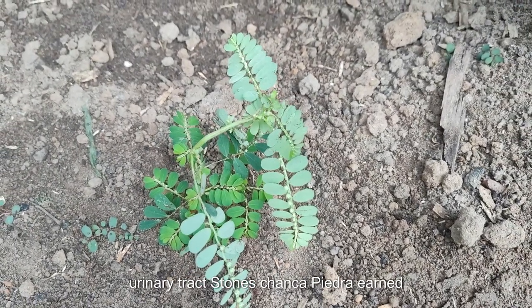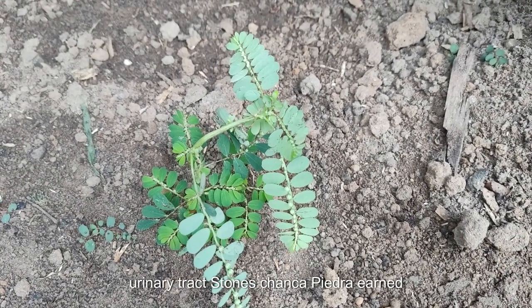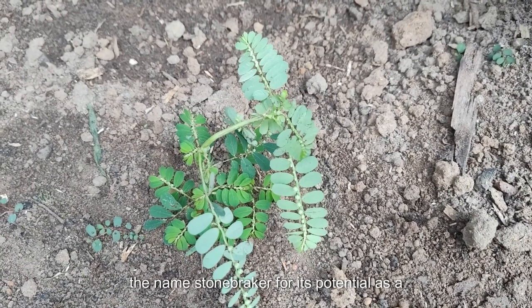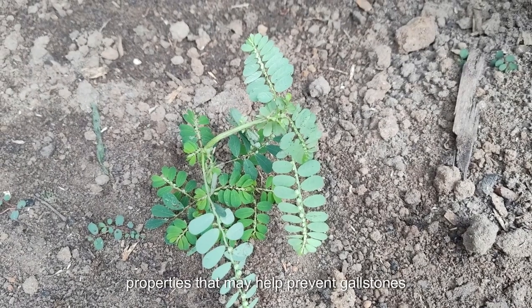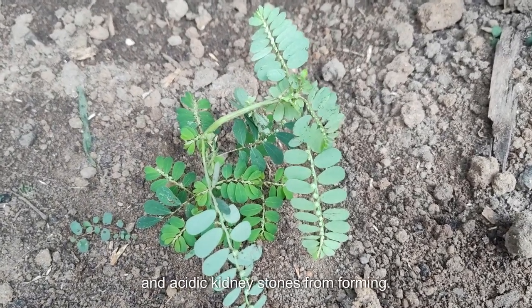Urinary tract stones: Chanka Piedra earned the name Stonebreaker for its potential as a cure for kidney stones. The herb has alkalizing properties that may help prevent gallstones and acidic kidney stones from forming.